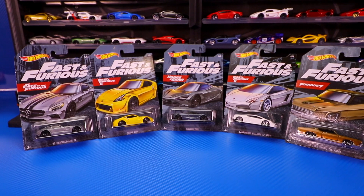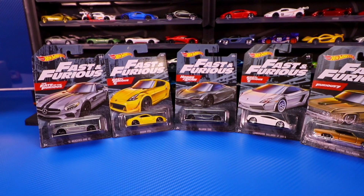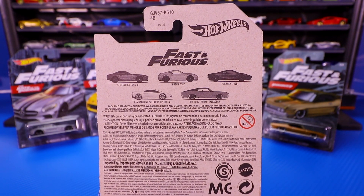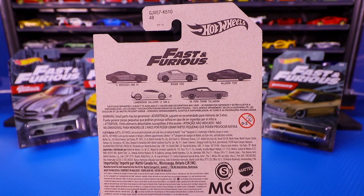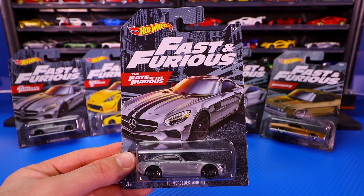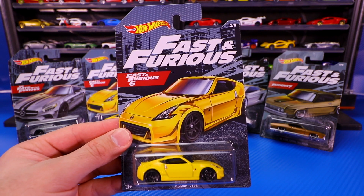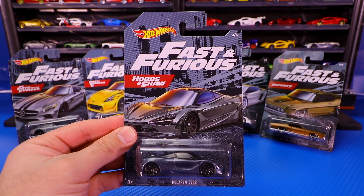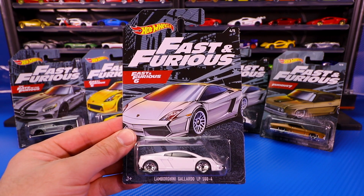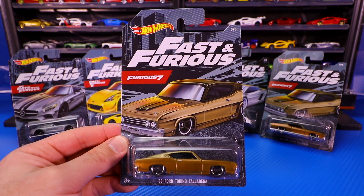What's up, Peak Timers? Phil here from Peak Time Racing. This is the brand new Hot Wheels Fast and Furious set, which is a Walmart exclusive set in the United States. This set includes five different castings from various Fast and Furious movies, including the 2015 Mercedes AMG GT from The Fate of the Furious, Nissan 370Z from Fast and Furious 6, McLaren 720S from Hobbs & Shaw, Lamborghini Gallardo LP560-4 from Fast and Furious 6, and 1969 Ford Torino Talladega from Furious 7.